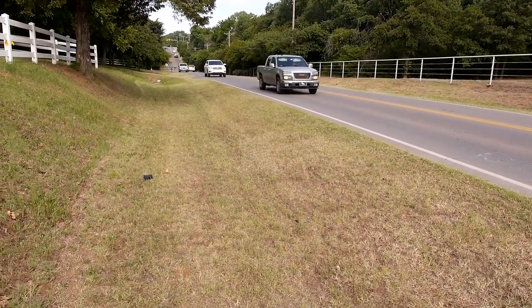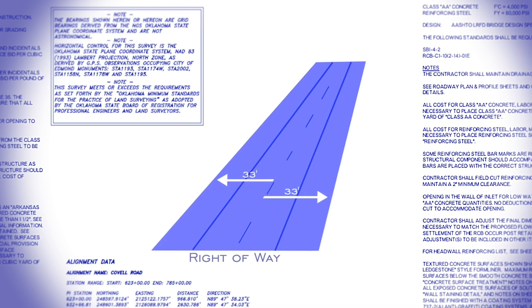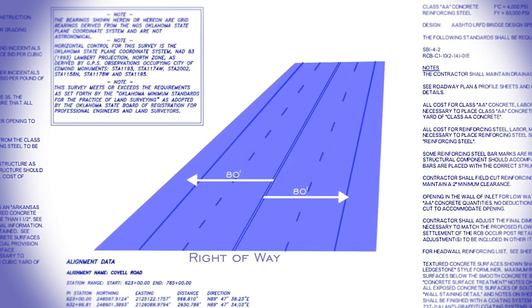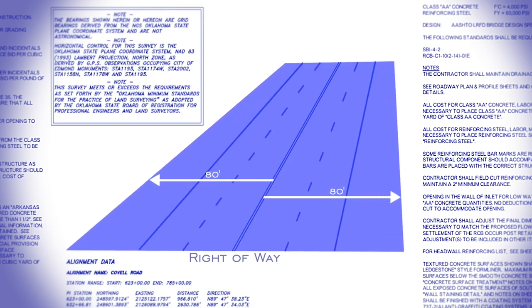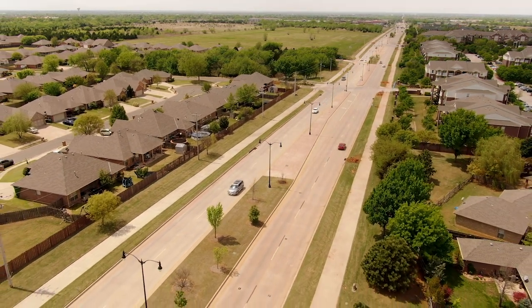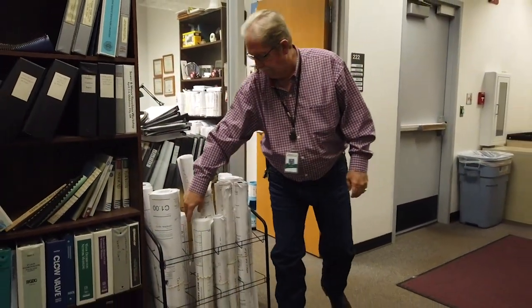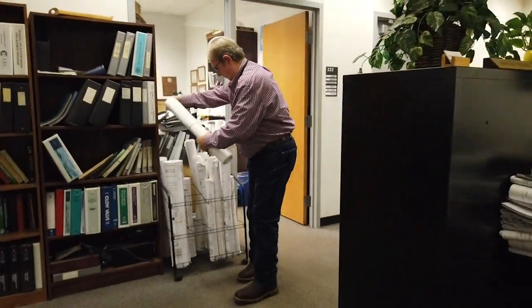One problem the city encounters on most road projects is the lack of adequate right-of-way. The roadway and land on each side of the roadway is known as the right-of-way — it is owned and maintained by the city. The statutory right-of-way established when the state was created was 33 feet on each side of the road's center. To widen a road to four lanes, an 80-foot right-of-way on each side is necessary. Additional right-of-way allows space for extra lanes, medians, drainage structures, sidewalks, and utilities. The city will often work with property owners to purchase land for the extra right-of-way.